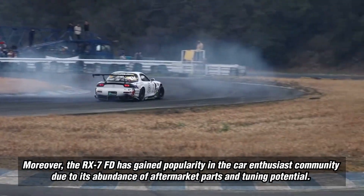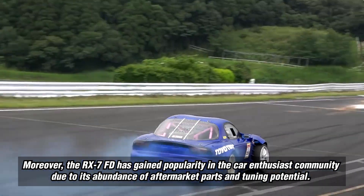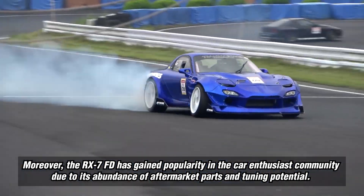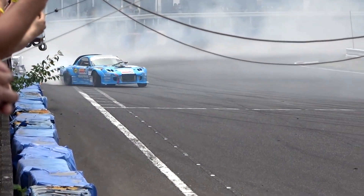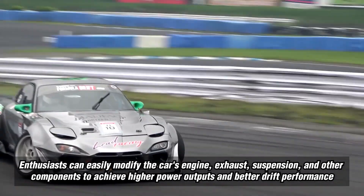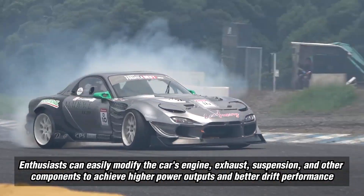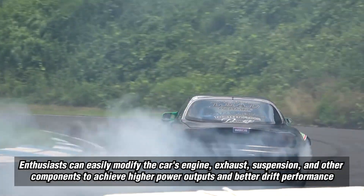Moreover, the RX-7 FD has gained popularity in the car enthusiast community due to its abundance of aftermarket parts and tuning potential. Enthusiasts can easily modify the car's engine, exhaust, suspension, and other components to achieve higher power outputs and better drift performance.